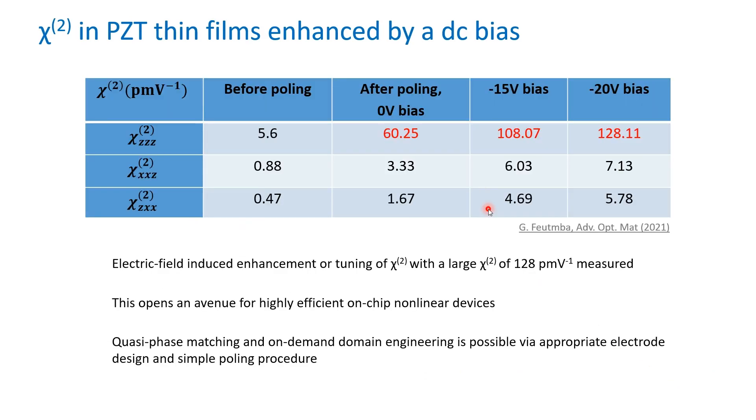This table summarizes the CHI-2 values obtained in our measurements. In conclusion, we demonstrated electric field-induced tuning and enhancement of CHI-2 in PZT thin films with a very large CHI-2 of 128 picometers per volt. We demonstrated poling at room temperature and domain switching, which opens an avenue for highly efficient on-chip nonlinear devices with quasi-phase matching and on-demand engineering possibilities.